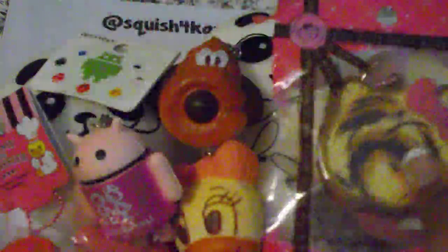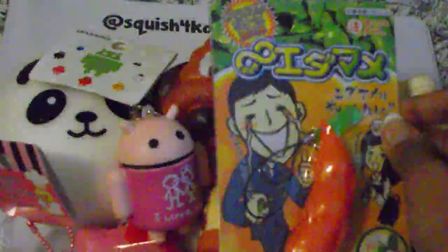We have the Sanrio Hello Kitty head cake roll — jumbo cake roll — and we also have the mini cake roll. And then we have some squeeze toys: the edamame pea squeeze toy. And then we have these jumbo bean squeeze toys in green and pink. They just pop out like that, so it's pretty fun.